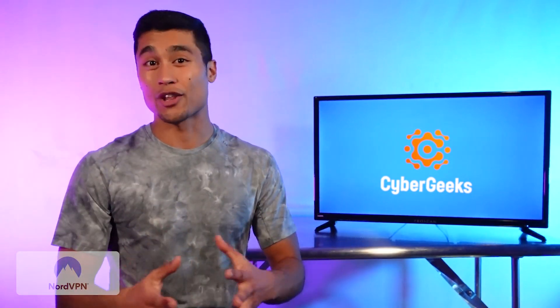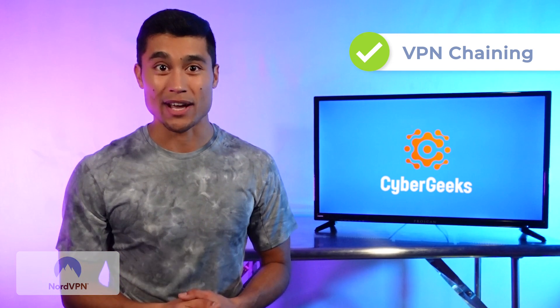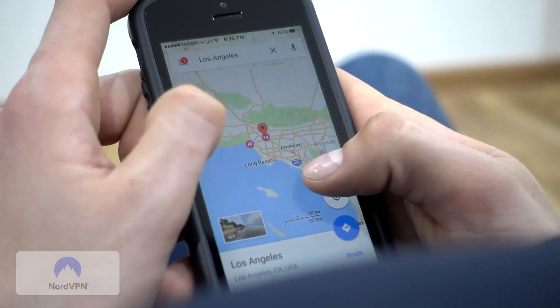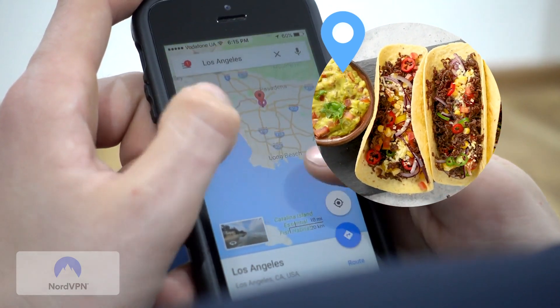This VPN also comes with killer features like VPN chaining or double VPN, which encrypts your data twice, an automatic kill switch that protects you even if you accidentally lose a connection to a VPN server, and split tunneling, which lets you choose to use your VPN for certain things and not others. So you could use it to protect your streaming, but not use it on your Google Maps, so you can still order tacos without having to type that you're not actually in Antarctica.